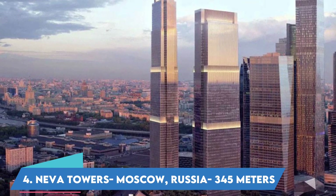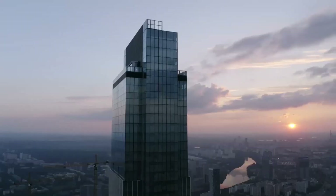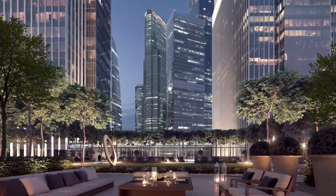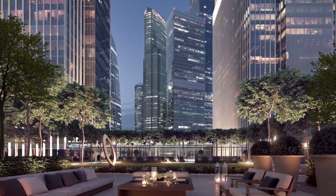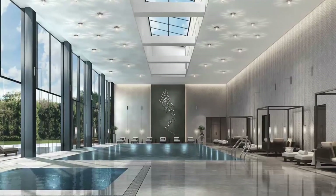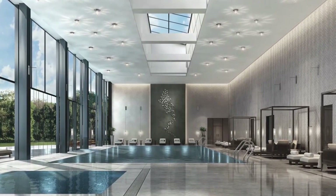Neva Towers, Moscow, Russia — 345 meters. Neva Towers is the flagship project of the Renaissance holding. The complex consists of two towers of 68 and 79 floors, united by a stylobate. On the roof is a park terrace for apartment owners with a panoramic pool and an open-air jacuzzi.